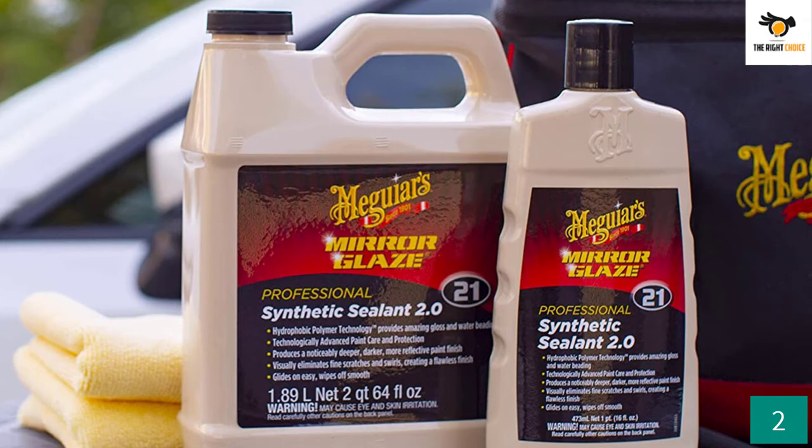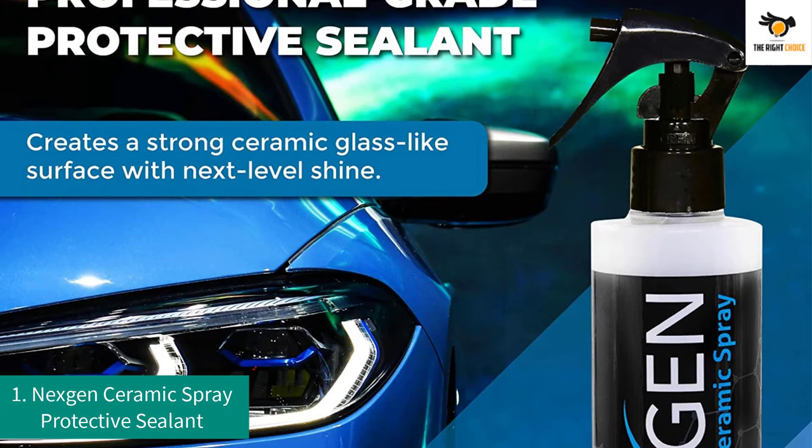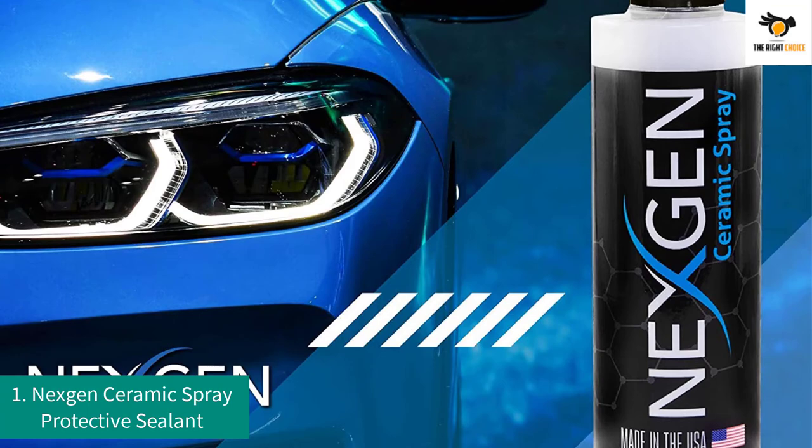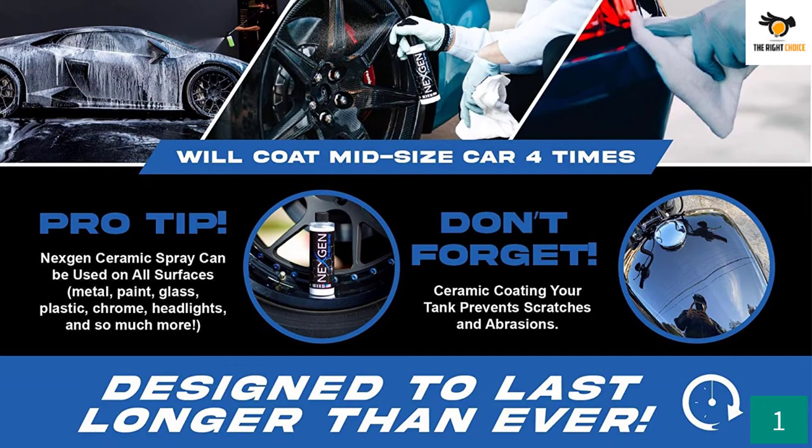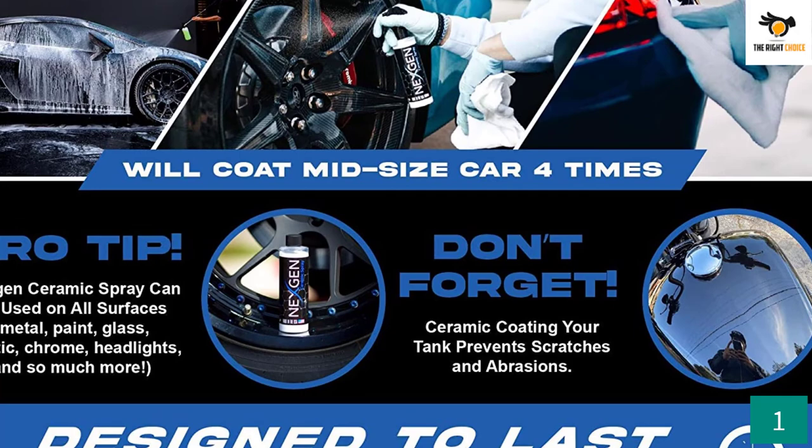Number 1: Next Gen Ceramic Spray Protective Sealant. This comes in an 8-ounce bottle and can be used to coat all modes of transport. It is effective on almost all solid surfaces including metal, glass, plastic, paint, rubber, vinyl, and leather. This is a professional-grade sealant made of silicon dioxide to protect the external surface of your vehicles.